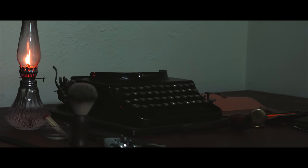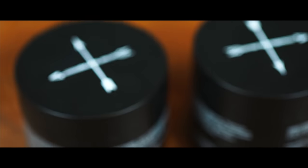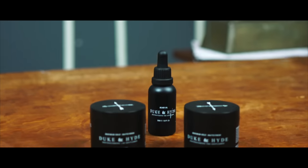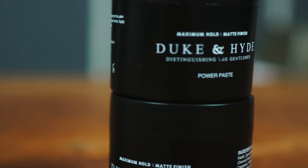Coming across my desk today are three products from the UK-based brand Duke and Hyde. I had many questions about this brand and their products. To answer those questions fairly and honestly, I felt I had to first get a full look at the products this brand offers, starting first with the Hybrid Clay.